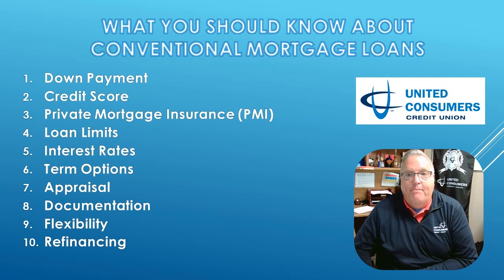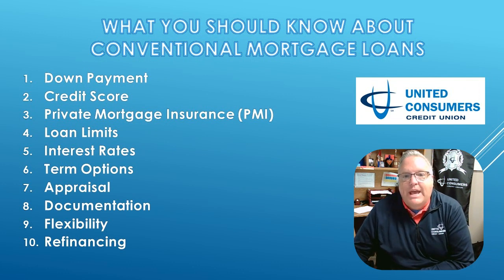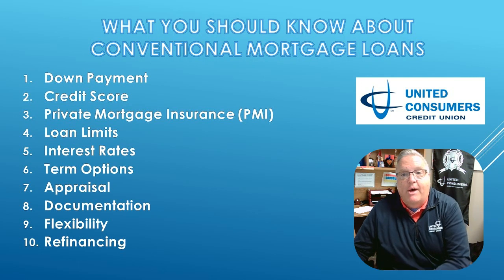Now let's talk about down payment. With conventional loans, you usually need a larger down payment compared to some other options. It's often around 3 to 20% of the home's price.